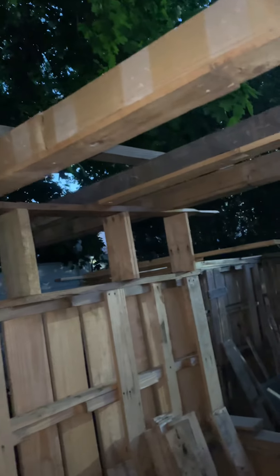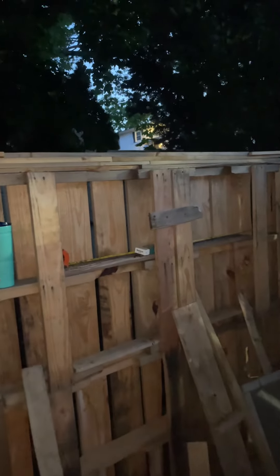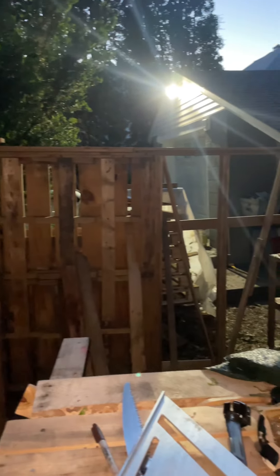I have one, two, four of the studs up for the loft floor. I also made these a little higher so the roof doesn't have to do that much work.